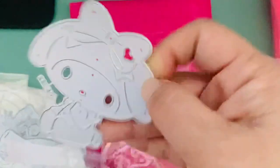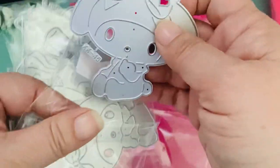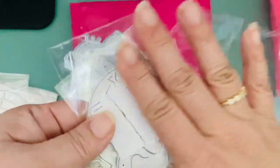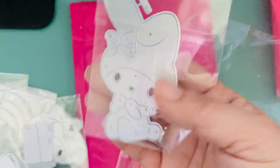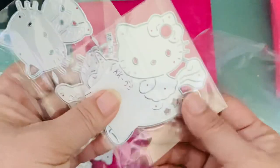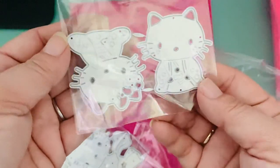The rest are Sanrio. I got this My Melody die - the tag is right in front of her face. These are not so great because it's only one die and doesn't include the layering pieces, so I'll have to adhere it to a regular sheet of paper and cut around it, but it's still better than nothing. I have about three My Melodies - here's another one where she's holding a doll. This Hello Kitty is on a unicorn, and the last one is Japanese Hello Kitty in a kimono.